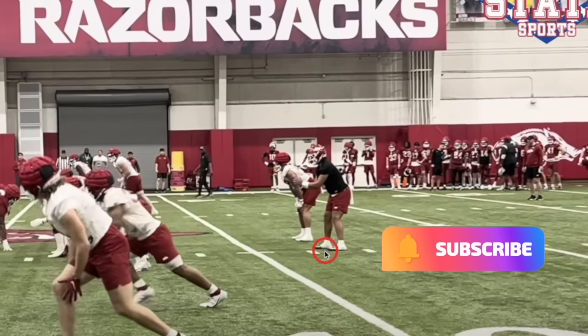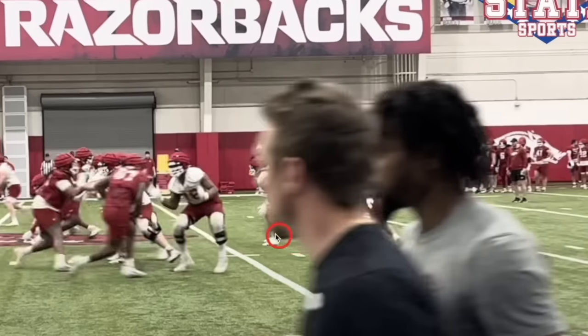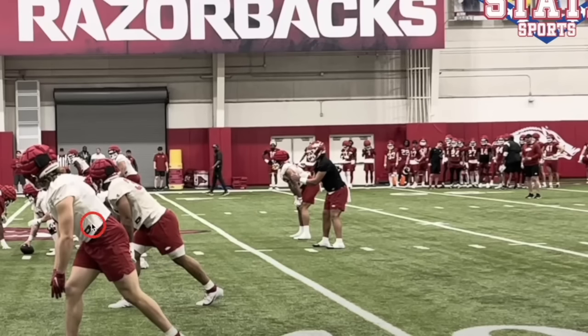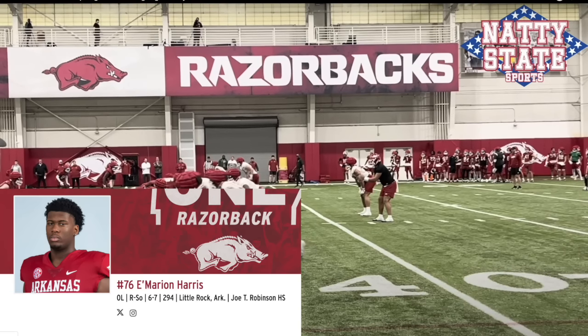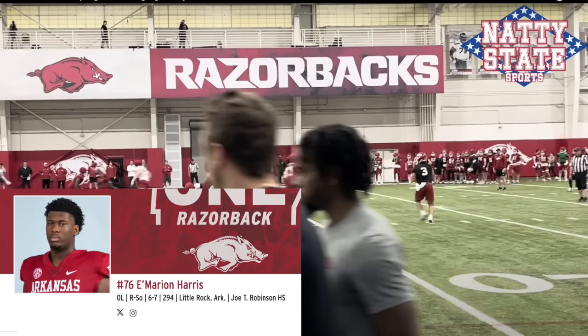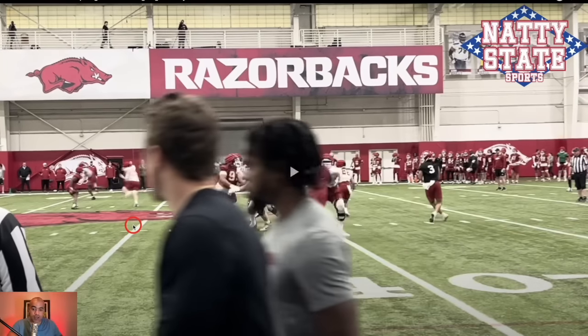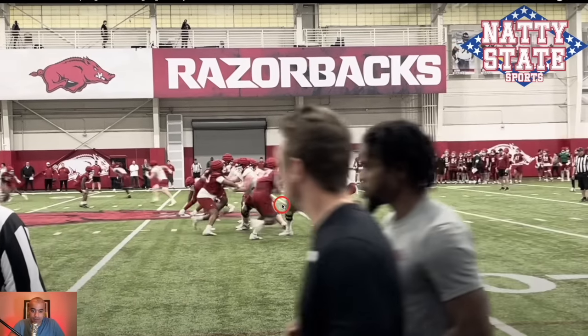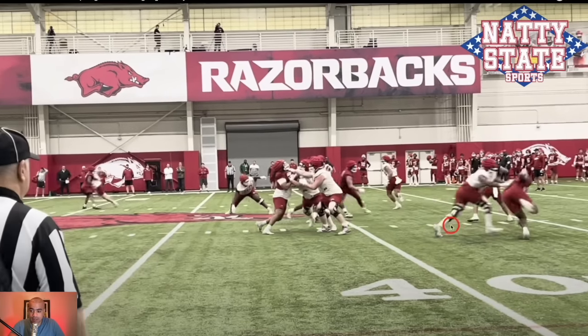Malachi Singleton in at quarterback. Let's give some love to this protection — good stuff right here. I'm interested in who can play left tackle. Here he is going up against number 97, Quincy Rhodes Jr., a sophomore out of North Little Rock. That's number 76, Imarion Harris. This is just a really, really good rep right here — just domination. Some offensive line coaches would say you don't want to lean that far forward, but I don't care about technique when you dominate a guy that bad.